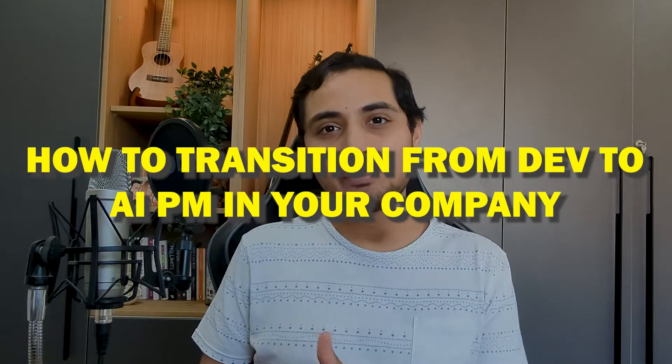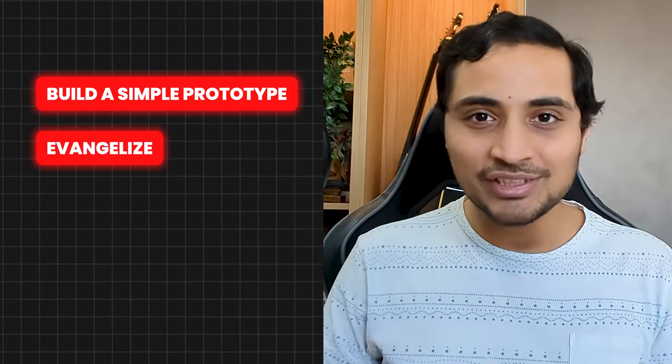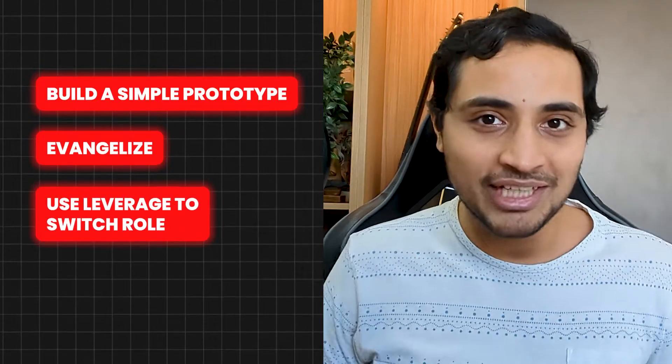To transition from a developer to an AI PM within your company, first learn the basic syntax of Python, since most AI courses are taught in Python. The final production can be in JavaScript or any preferred language as there are enough libraries to support it. To switch from developer to product manager, learn basic PM concepts — the book I recommend is Inspired by Marty Cagan, which really helped me when I made that switch. Similar to before, target a simple AI prototype, evangelize it within your company, and once you become the go-to person leading the AI revolution, you will have enough leverage to switch roles.